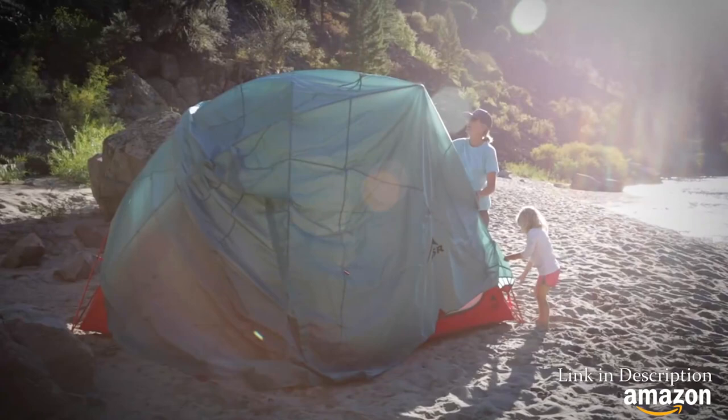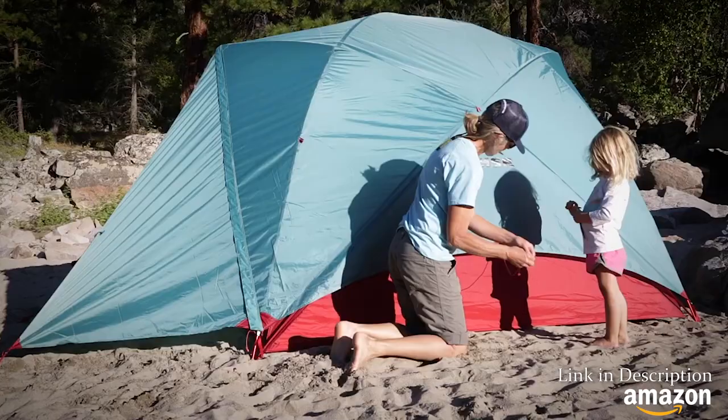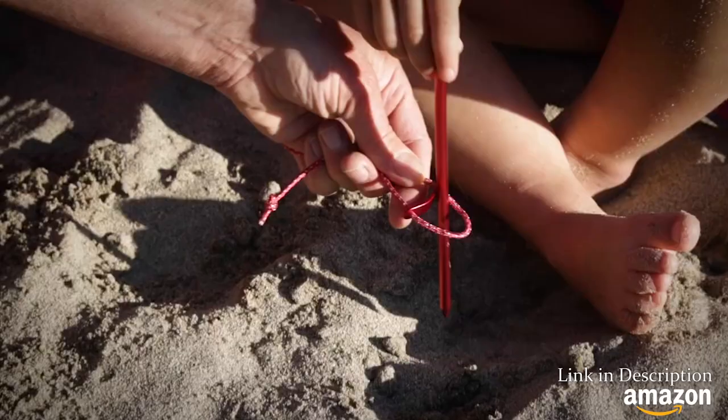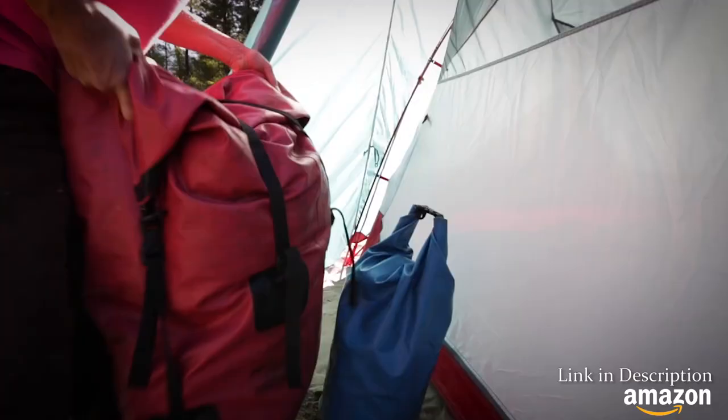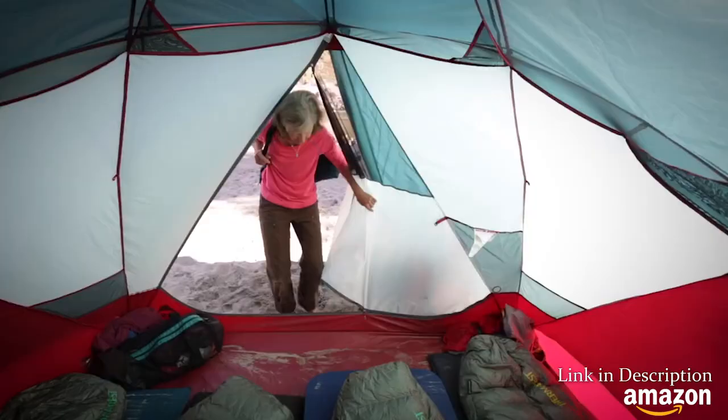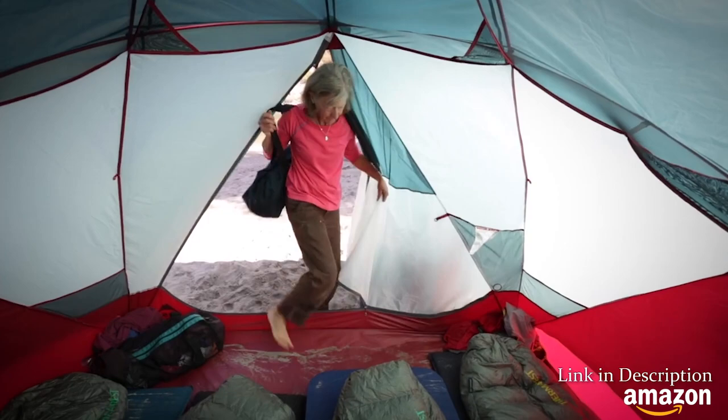Engineered for adventurous families, MSR's Habitude tents are perfect for raising the next generation of explorers. These four and six-person tents handle the rigors of camping with kids and primitive group camping.